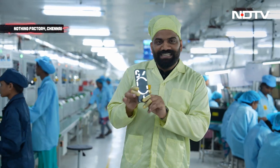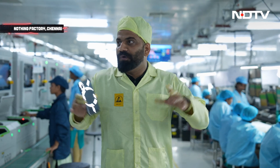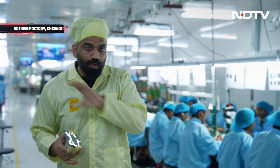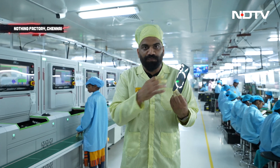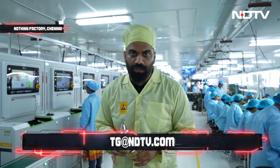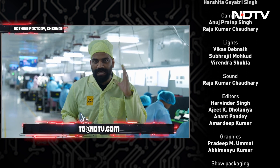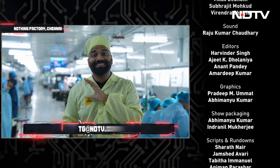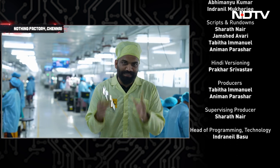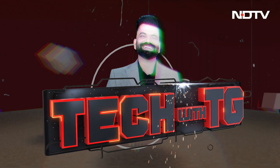Yes guys, this is it — this is something special that I am holding right now. I'm sure you all enjoyed this episode. For me it was such a fresh experience coming here at the Nothing facility, because this is all a new approach, a new way of making smartphones. This phone has some unique elements. If you liked the episode, don't forget to write me at tg@ndtv.com with all your queries, questions, and feedback. Next week I will meet you with an exciting episode talking about more tech on your favorite show, Tech with TG. That's all for this episode — have a good day. Thank you.